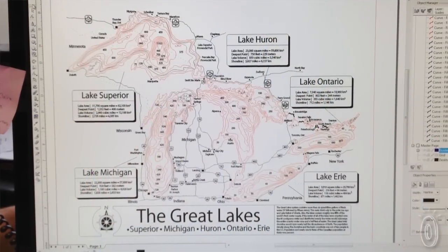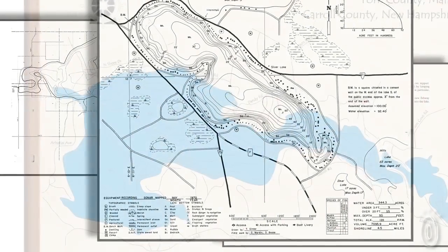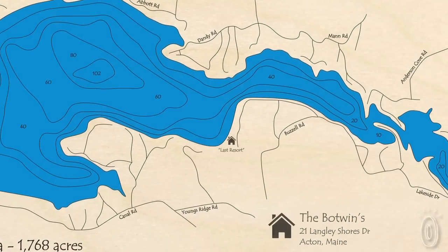We have over 4,500 lake maps on file and we create new files every day. I spend a great deal of time fact-checking and researching. Once the file is ready, we send a proof to the customer where they can bring their local knowledge to the table.